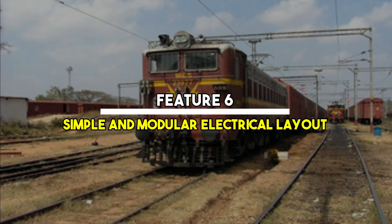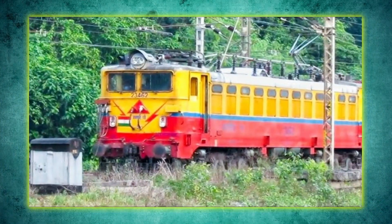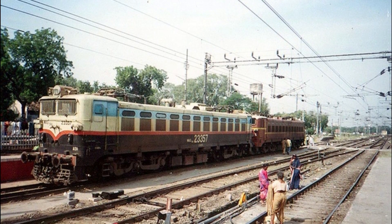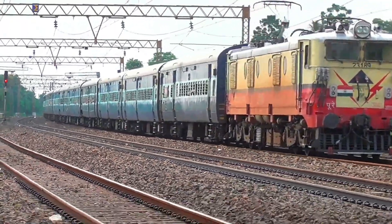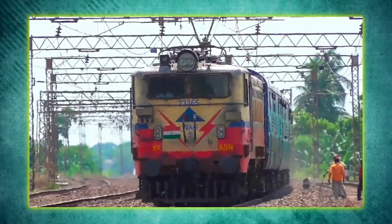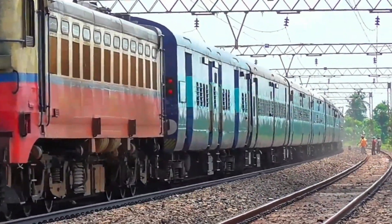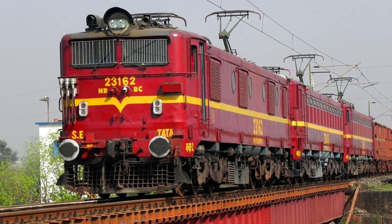Feature 6: Simple and modular electrical layout. The electrical system of the WAG-5 was straightforward — easy to trace, test, and repair. The modular layout meant that most electrical components could be removed and replaced without dismantling half the locomotive. This was a huge advantage for loco sheds, especially those in remote regions with limited equipment. Mechanics could work quickly, and the loco could be back on duty with minimum downtime. It was built for practicality.